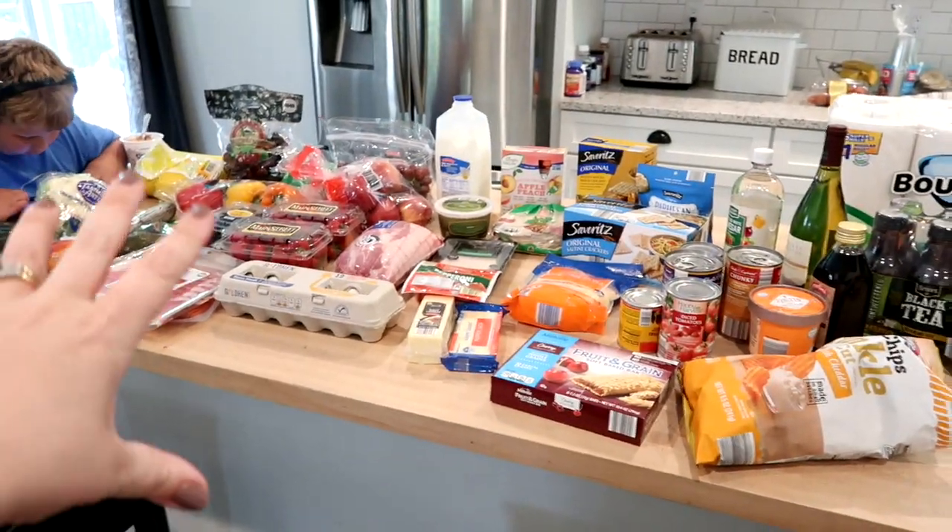I'll probably have to go to Hy-Vee after this because one of the recipes I'm cooking today is a slow cooker Mexican pork and it calls for dried chilies. I wasn't sure if Aldi would have them, so if they don't I'll go to Hy-Vee. Either way, I will show you when I get home what I got and what the meal plan is for this week.